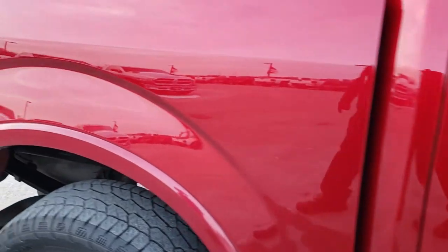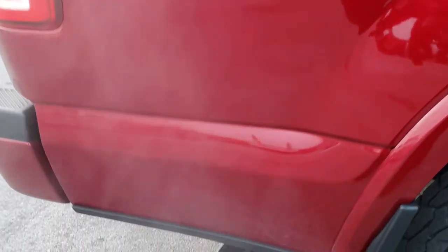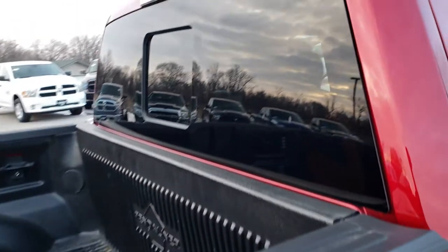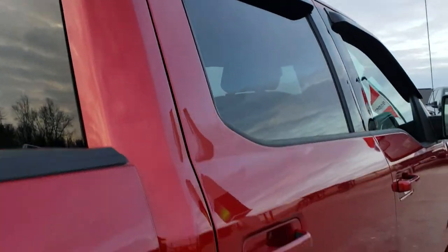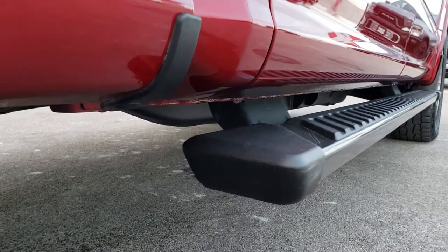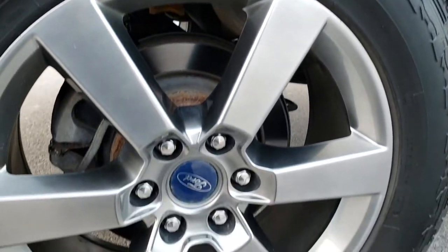We take these HD videos so if you are far away, or even if you're close by and you just cannot make the trip down, you can still see the truck, hear the truck, and have confidence in the vehicle you're looking at before you even get here. So that when you do get here, you'll know exactly what you're getting, and it will make your trip worthwhile — just come here, drive the truck, and love it.